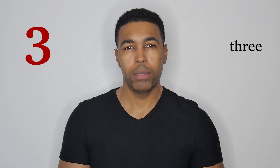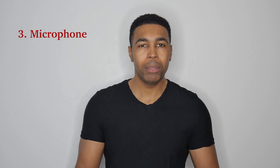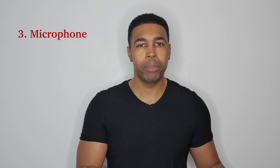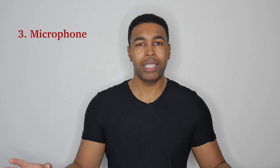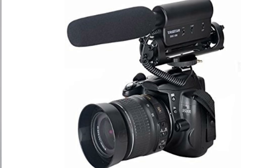Number three: microphone. If you don't have a microphone, sometimes you have to work with what you have. Every camera has a built-in microphone — it's not always very good, but it depends on what you're shooting. If you're shooting inside in a controlled environment, it's probably going to be fine. But if you're outside and there's a bunch of noise, the camera is going to pick up on all that noise. So what you want is a microphone that's going to be more directional — preferably a boom mic. If you have a DSLR camera with a microphone mounted on top, that's going to be pretty good.